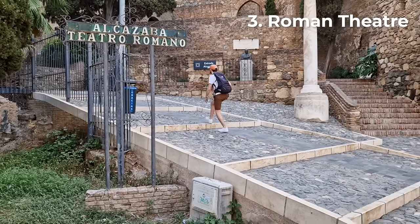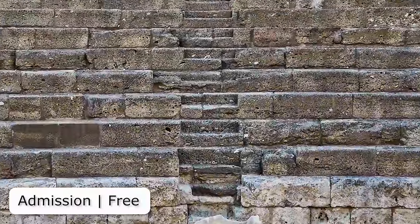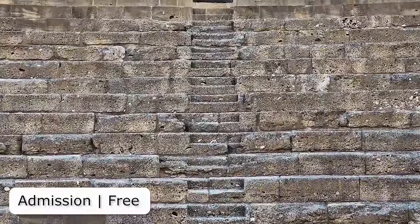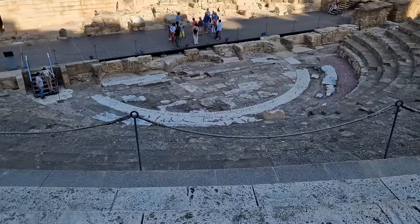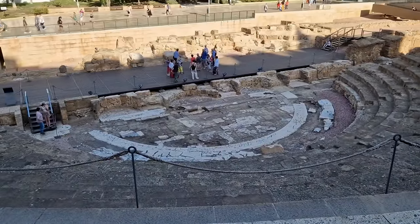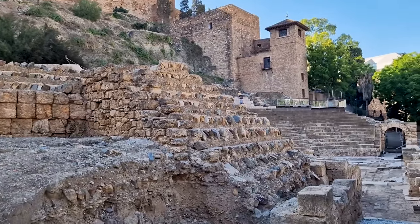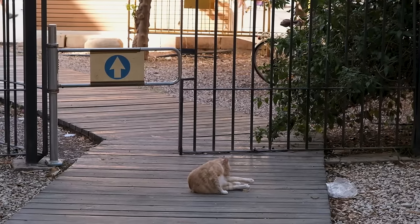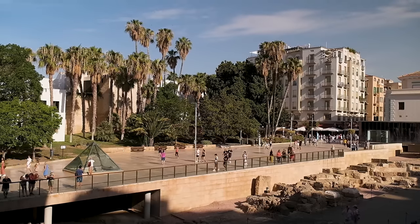At the foot of the Alcazaba sits the Roman amphitheatre. It's well preserved, which is particularly impressive given that it's the oldest monument in Málaga and dates all the way back to the first century BC. It is closed on Mondays, but you can still easily view the amphitheatre from outside, so no worries if this is the only day you can visit.